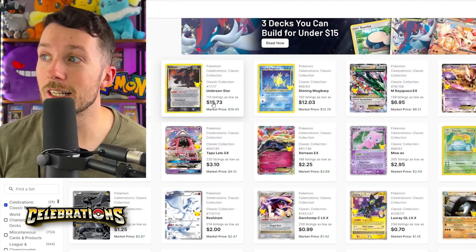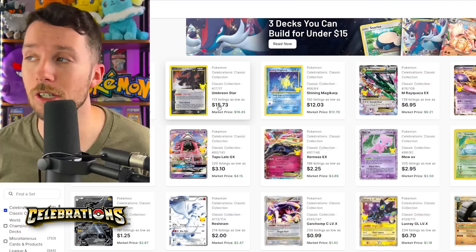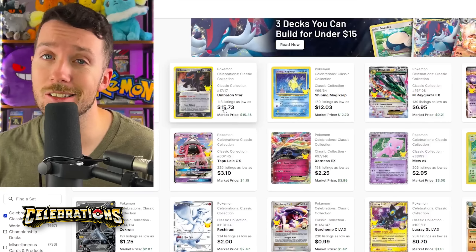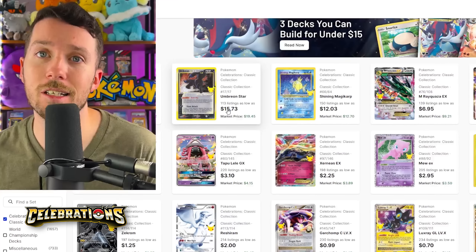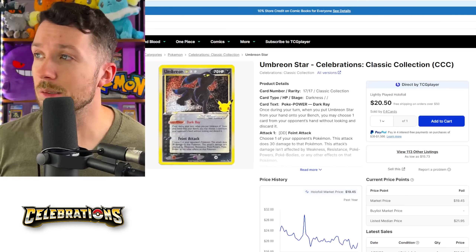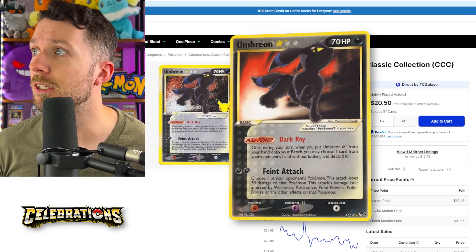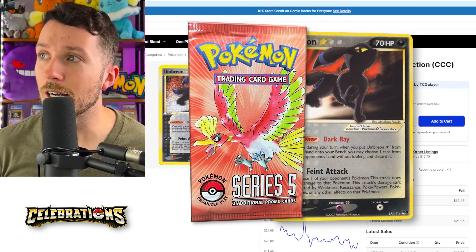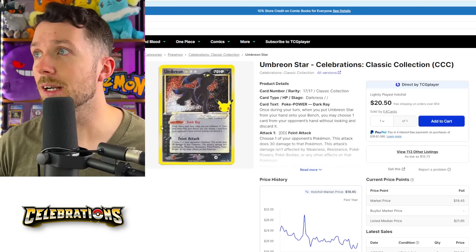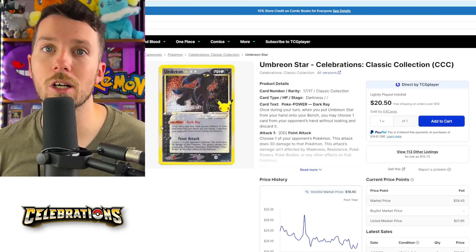Now we're going to get into Celebrations. My personal opinion is I don't think you can really go wrong with buying any of these classic collection cards. They're all so cool with that cool texture. I think Celebrations was a really good set and most of it is still undervalued. First up, probably not surprising, is the Umbreon Star — a remake of one of the rarest cards in Pokemon history, originally a Pop Series 5 promo. It has always been a fan favorite because it is still a shiny Pokemon with those dark blue rings around the ears. This one is under $20 — you've got to get this one.